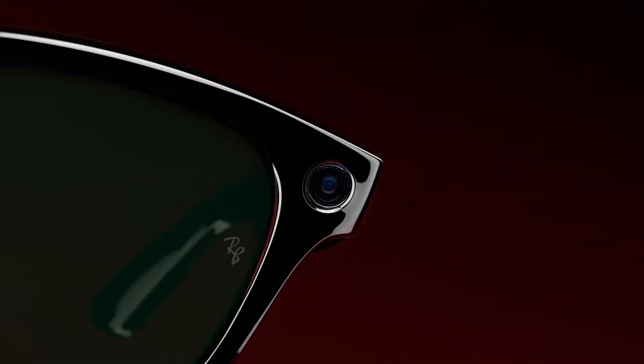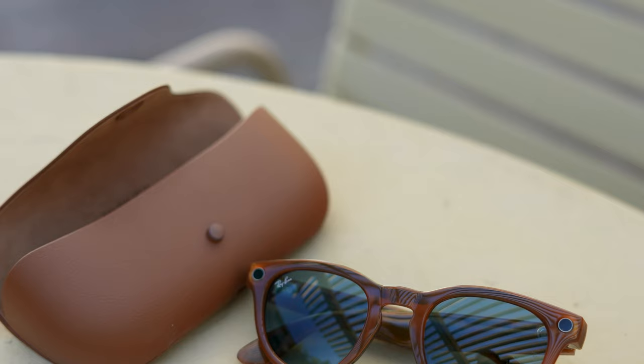If you want to take a photo with the glasses, all you have to do is press the capture button once. You'll see the LED capture light come on to alert people that you just took a photo, and you'll also hear a little camera snapshot sound in your ear. To take a video, you just hold the button down while recording, then tap it once to end the recording. You can also use the voice command option and just say, 'Hey Meta, take a photo.'